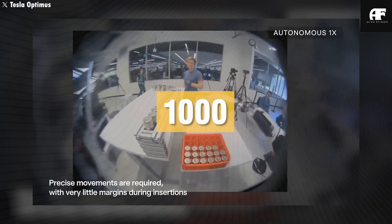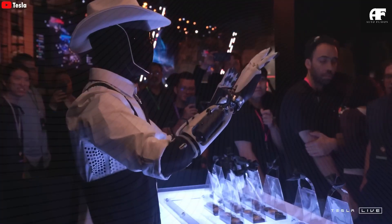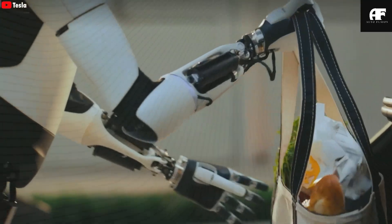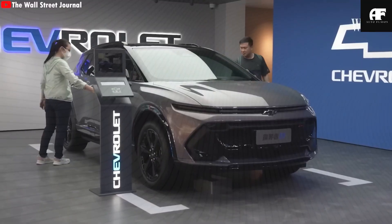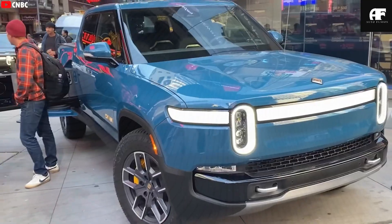Ever struggled to help a disabled family member with daily tasks? Wondered how someone with mobility challenges could regain independence without breaking the bank? What if affordable robot assistance was no longer just a thing of science fiction? We're diving into these questions and more in today's video, where we'll explore how Tesla's newest robot assistant is changing lives across America.